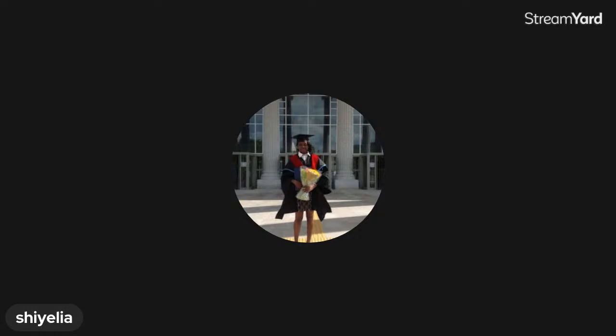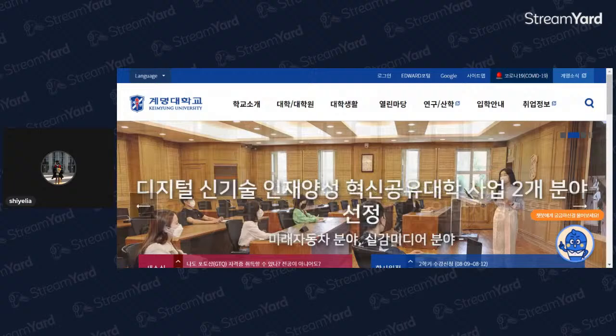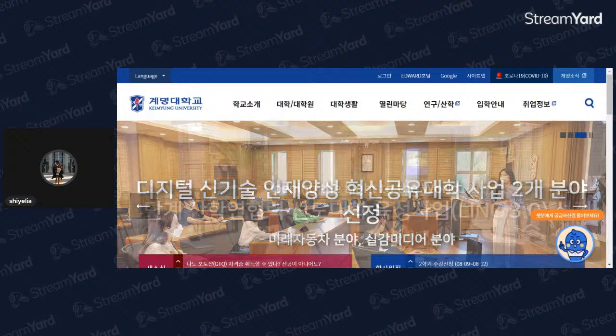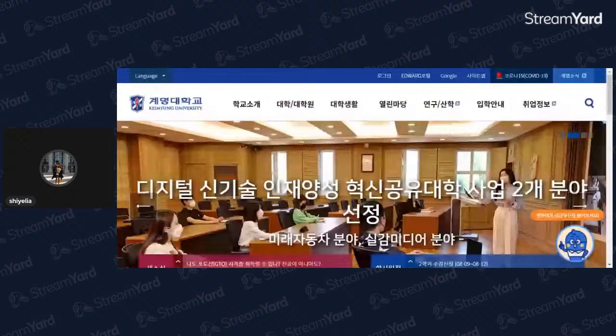I'm going to share my screen so that you can see scholarship type number one. My name is Shelya, and I studied at Keimyung University in Daegu. They offered a partial scholarship where I got full dormitory, Korean language training, breakfast and dinner, and a partial allowance. That scholarship was quite sufficient at the time. However, this scholarship is not listed on their website.